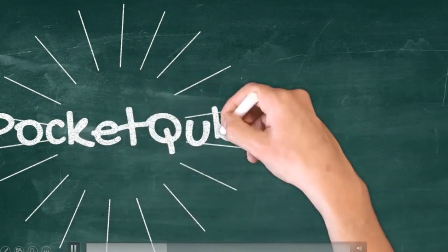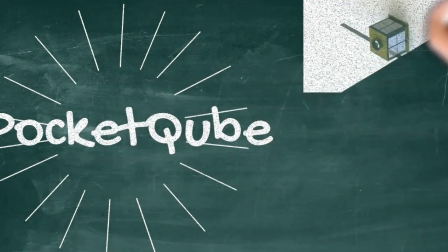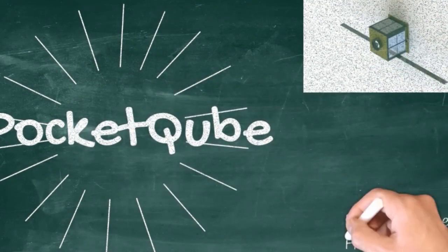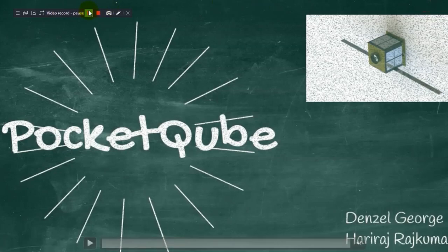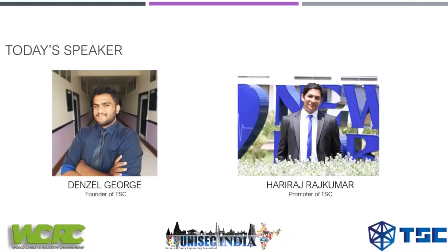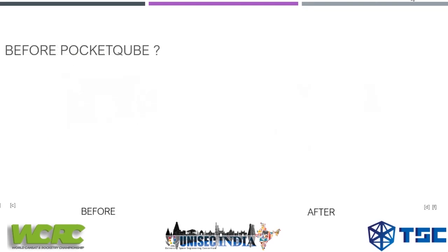Hello everyone, in today's webinar we are going to learn about pocket cubes, presented by Denzil George and Hariraj Kumar. I am Hariraj Kumar, promoter of TSE and a member of WCRC and UniSearch India. The second part of the presentation will be taken over by Denzil.